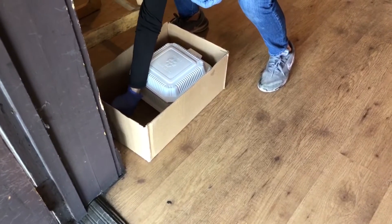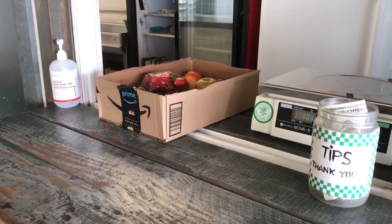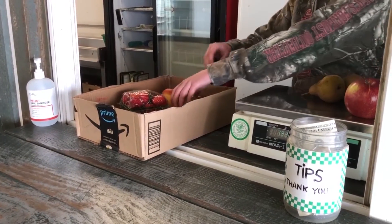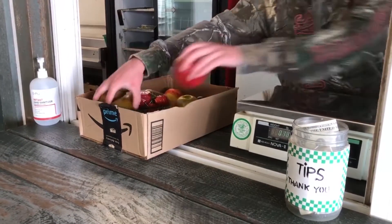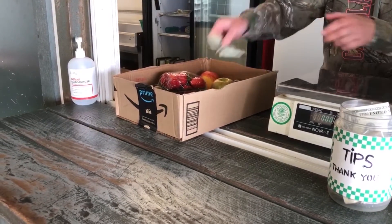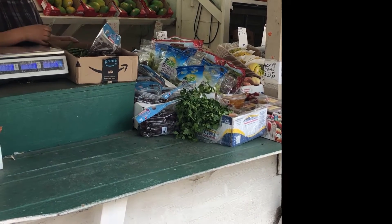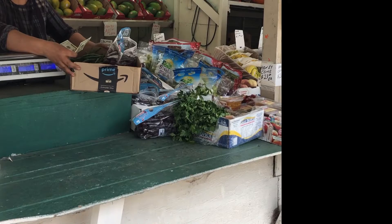Second, neither of you is handing the other anything directly — you're the only one who ever actually touches the box itself. That way, you don't have to clean your hands before touching your own stuff like your car keys, car door handle, or steering wheel. Now, a lot of waiters and clerks will instinctively want to hand the box to you, so tell them not to.